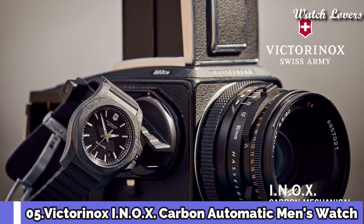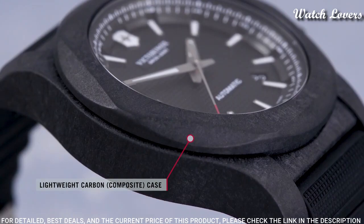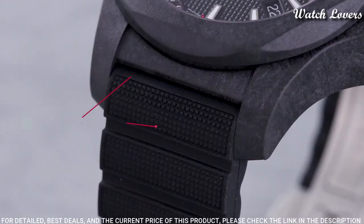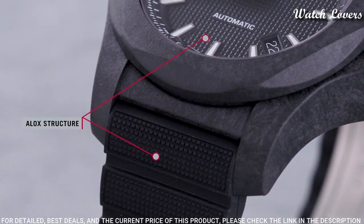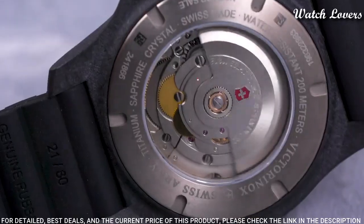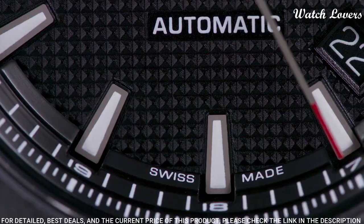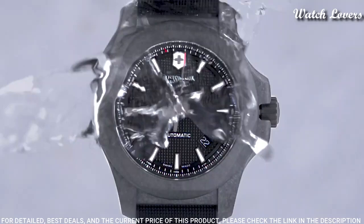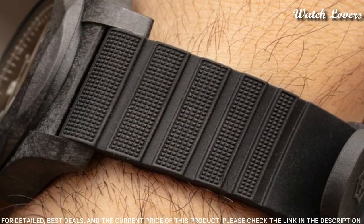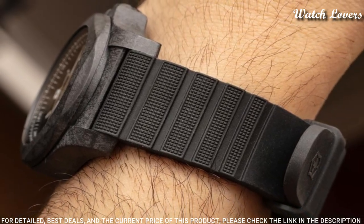Number 5: Victorinox INOX Carbon Automatic Men's Watch. Black carbon composite case with a black rubber strap. Fixed black carbon composite bezel. Black dial with luminous black hands and index hour markers, 24-hour markers. Dial type: analog, automatic movement, scratch-resistant sapphire crystal, screw-down crown.